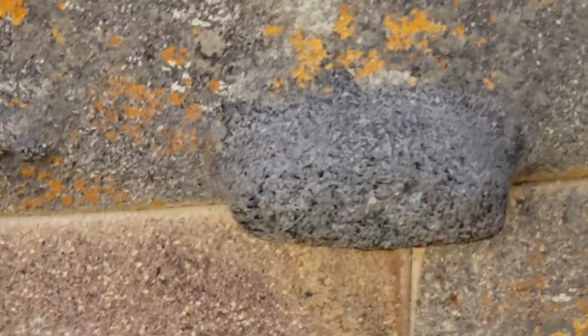No one knows what these bumps are for. What were they used to put in their place? Who knows? But you can see evidence of them.